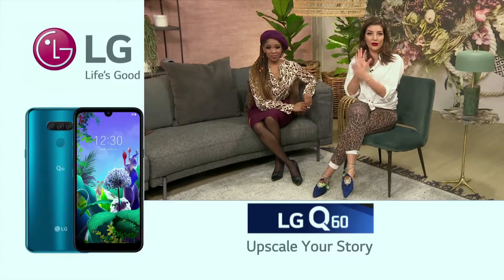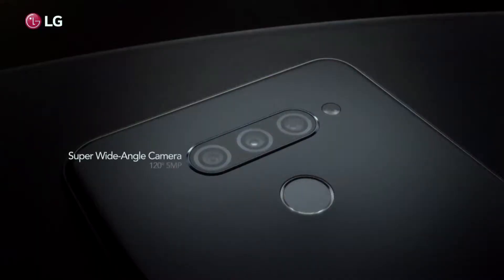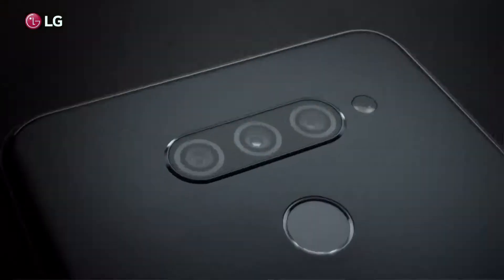It features an incredible three cameras on the back of the phone. Now, apart from the standard 16 megapixel camera and the depth sensor camera which we spoke about on Monday, the Q60 boasts an impressive super wide-angle lens.